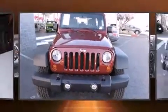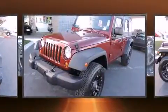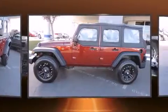You're going to love the 2010 Jeep Wrangler Unlimited. With less than 40,000 miles on the odometer, this four-door sport utility vehicle prioritizes comfort, safety, and convenience.